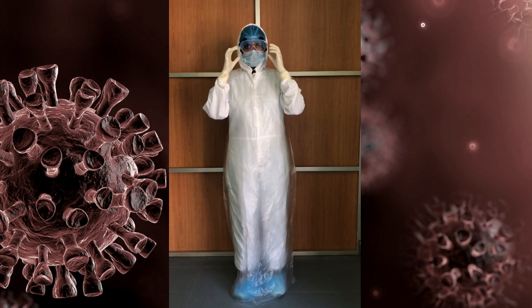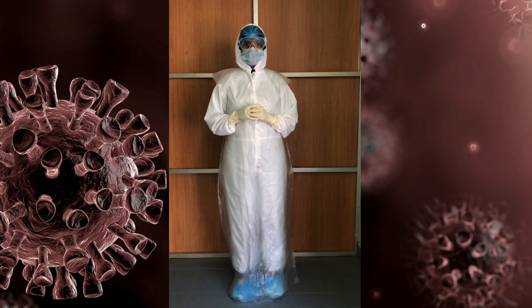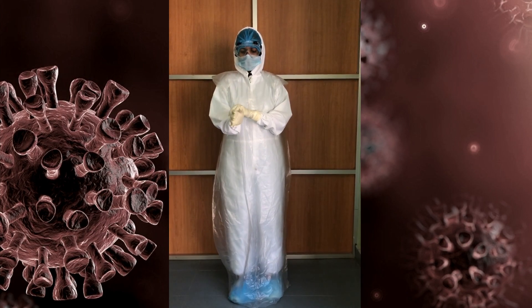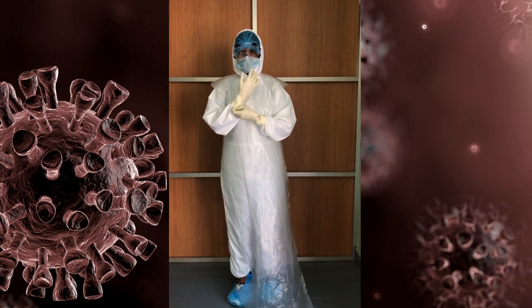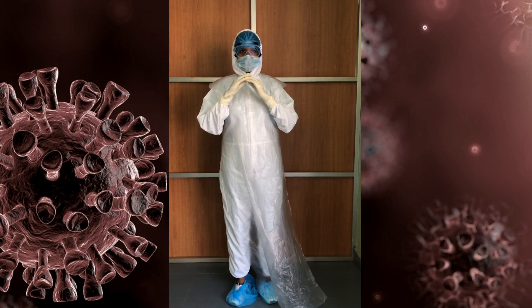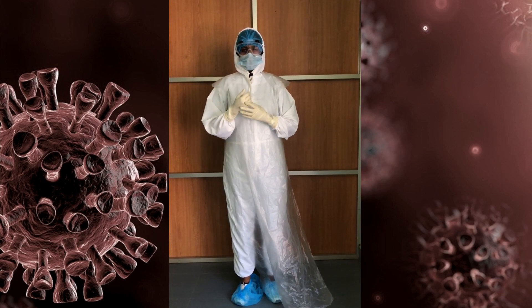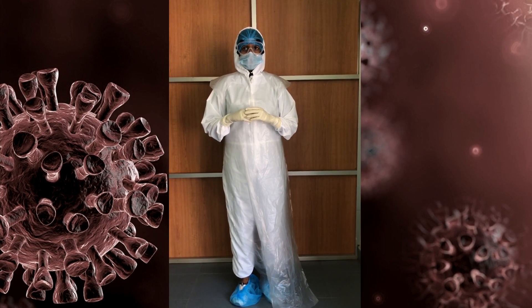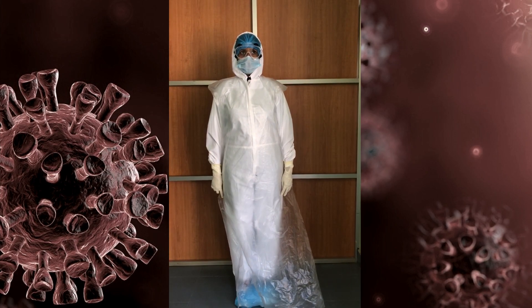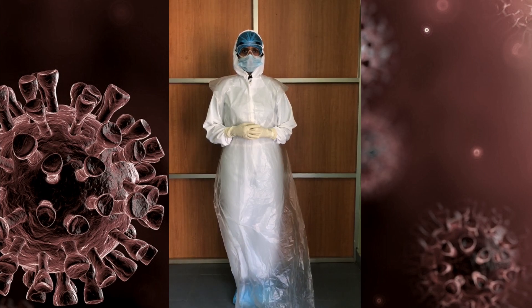Next comes a pair of goggles or a face shield. And finally, you should wear two pairs of gloves. The first pair should be worn underneath the cuff of the protective gown, whereas the second should be worn on top of the cuff of the protective gown. When you leave the consult room, you need to dip your feet in a foot bath made up of 0.1% TCL. If you want to follow surgical procedures, you can always wear a surgical gown on top of the protective gown.